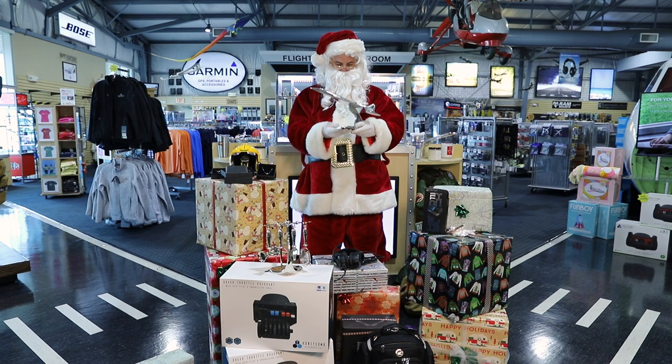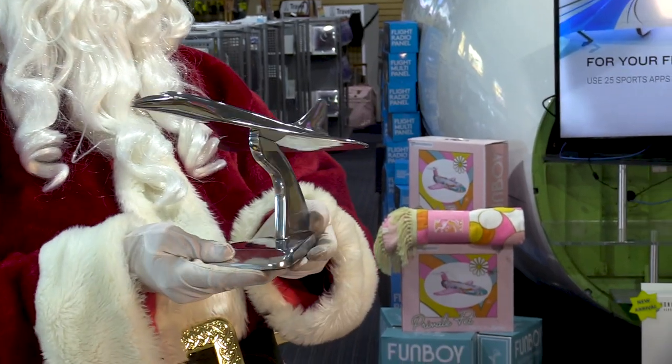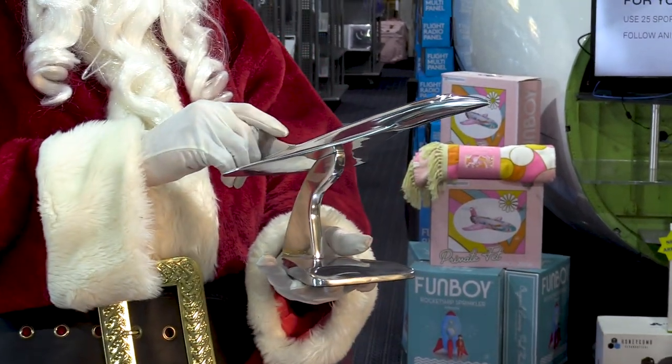Our aviation desktop models also make a great gift for the home or office. Each aluminum model features some of the most beautiful planes ever designed, like the silver Concorde replica.